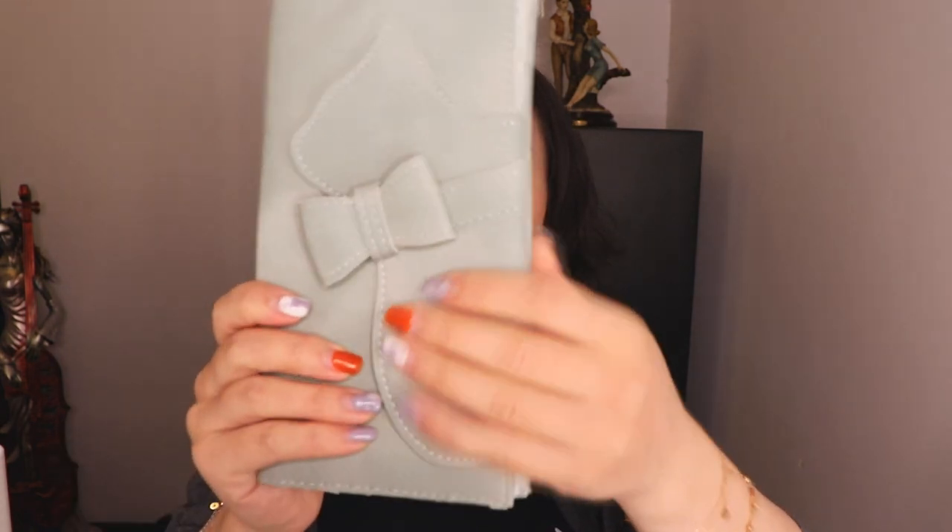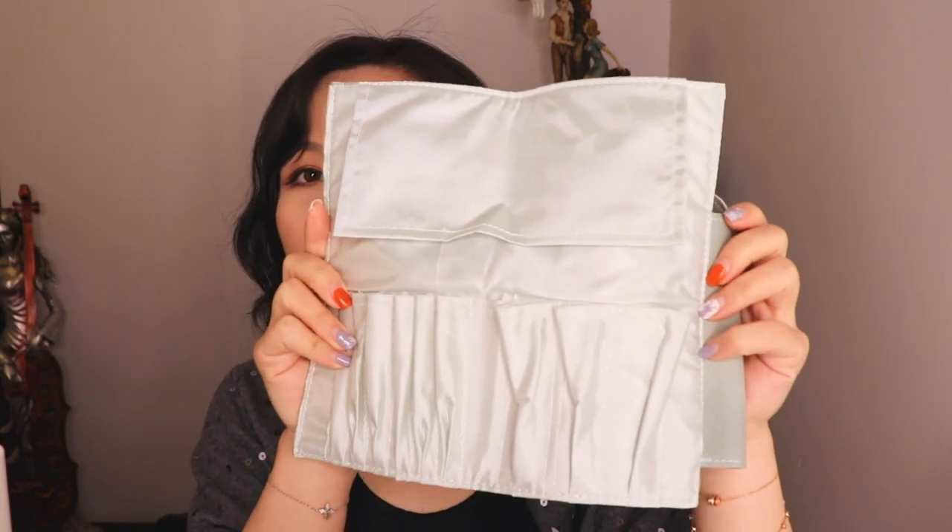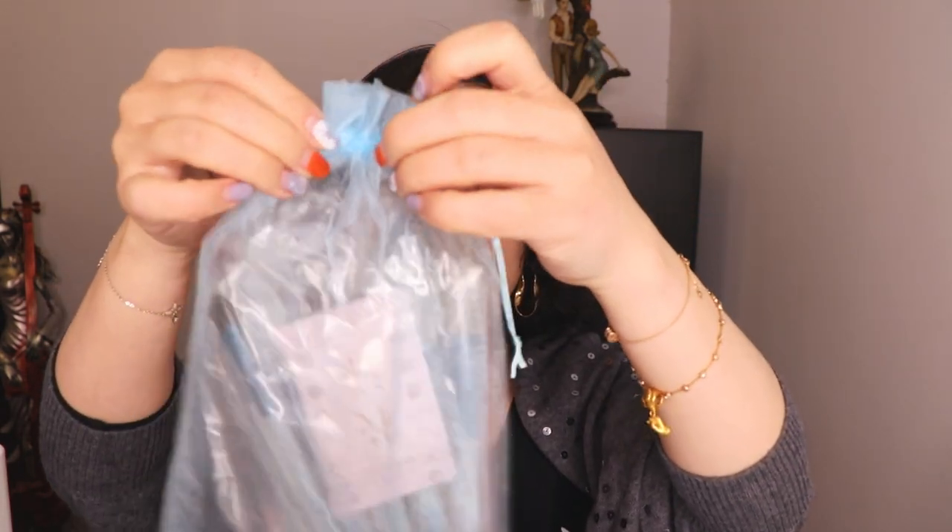Oh, something just dropped. There's a small card — it just says 'Nice to meet you, please give us a five star.' I'll try it and if it's worth it, I will. Then here's another bag inside.